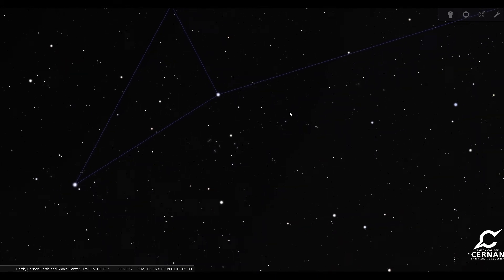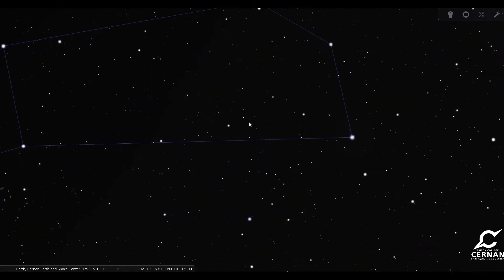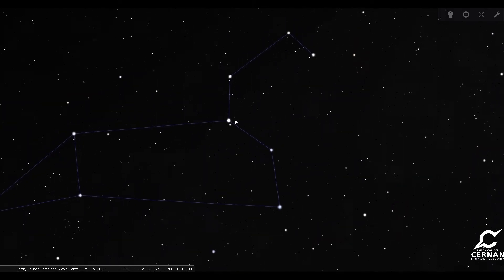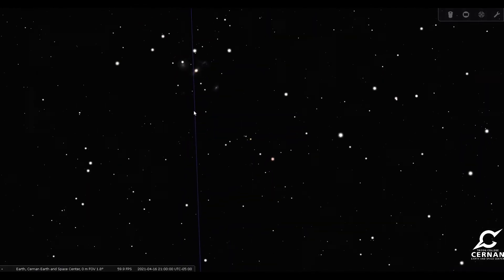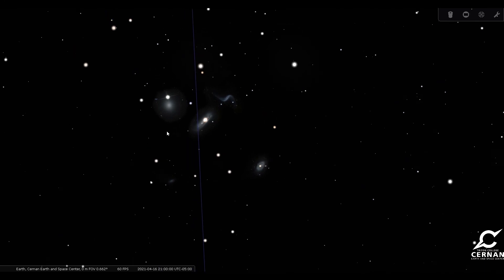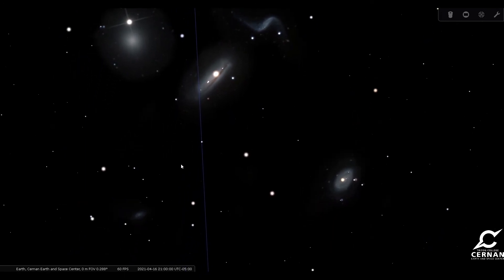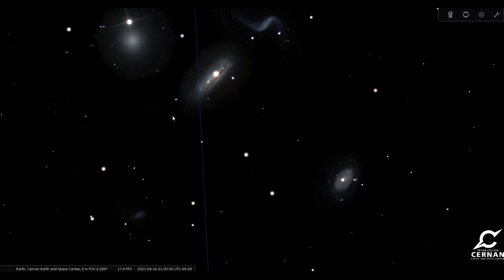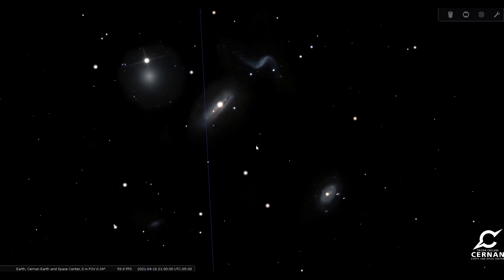Now the next group of galaxies has a couple of different names. Sometimes it's called the Hickson 44 group, the NGC 3190 group, or sometimes called the Leo Quartet. It is going to be right towards the back of the head of Leo the Lion. If we consider this backwards question mark, that is his mane. Then right here towards the back of the head, the back of the mane, we will find this group of four galaxies that are very close together. There are some bright stars in front of them, so they might be a little bit harder to get great pictures of. But you can find these four bright galaxies, and there's even a fifth one which is a little bit dimmer and harder to find. These objects, including this really cool-looking spiral here with the arms coming off of it, are all going to be right in the back of the head of Leo the Lion.